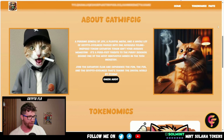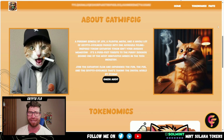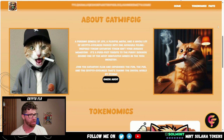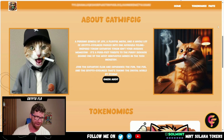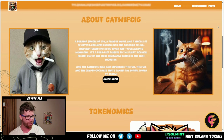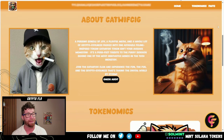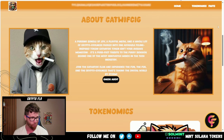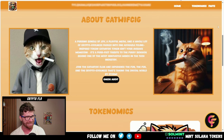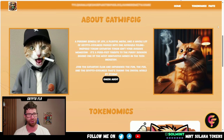A little about Cat with Sig: we're talking about a purring bundle of joy, a playful meow, and a whole lot of crypto cool packed into one adorable feline-inspired token. The Cat with Sig token is not your average meme coin — it's a perfect tribute to the furry sidekick behind one of the most innovative minds in the tech industry. I like that a lot.